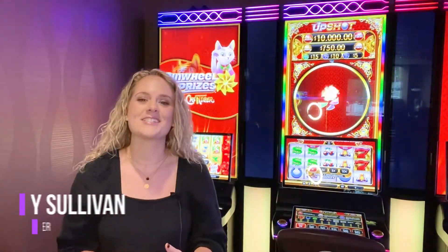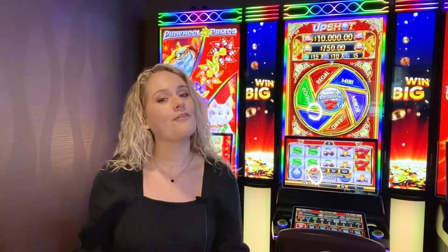Hello everyone. My name is Kelsey Sullivan. I am the Marketing Manager here at Incredible Technologies. I'm here for another edition of the Incredible Insider, our video platform to keep you updated on all things IT.